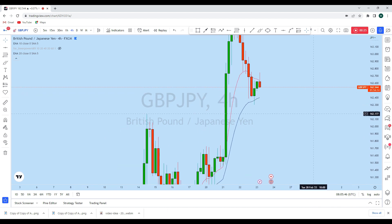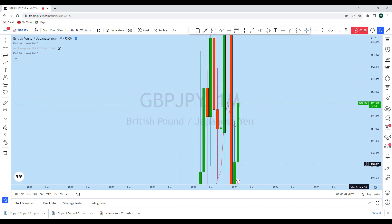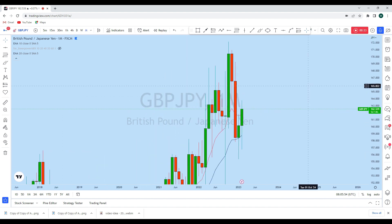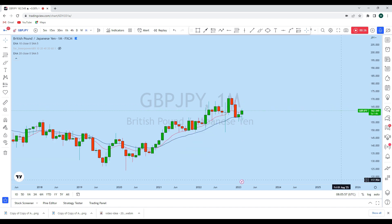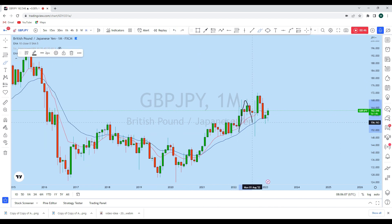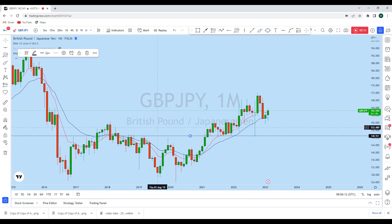Looking first at the monthly perspective, we see that GBPJPY is a long-term bullish market. Historically, this market created a monthly impulse to the upside and the price is consolidating at this level. We see back-to-back strong bullish moves, and from this support GBPJPY has scraped liquidity with a long doji candle, followed by another big monthly bullish candle.